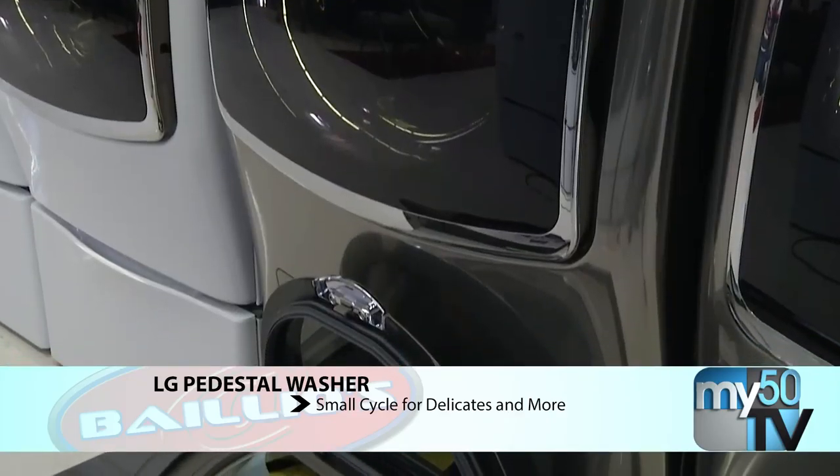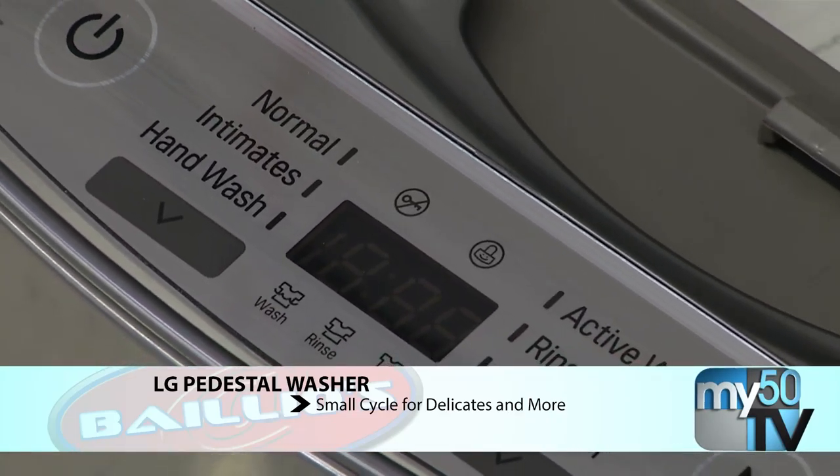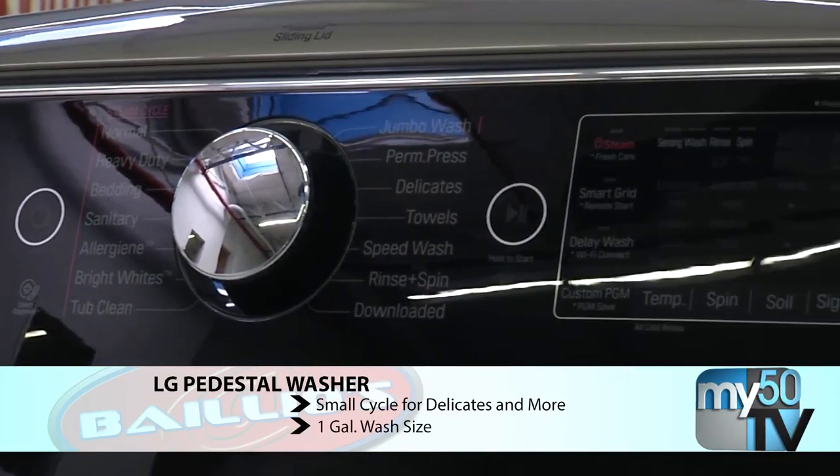One of the things is an LG pedestal wash, which does a small cycle for delicate washes and things like that. Just open it, put it in, one gallon wash and it's over. Nice, that's awesome.